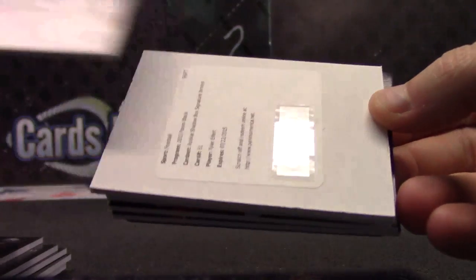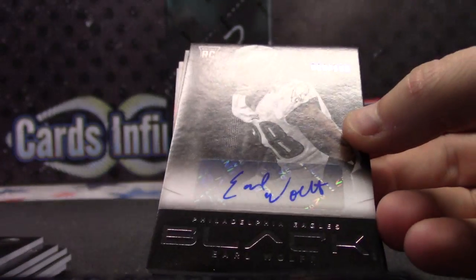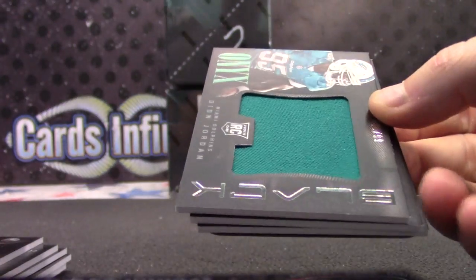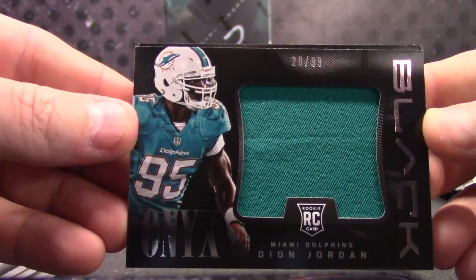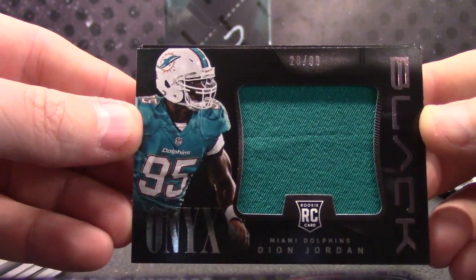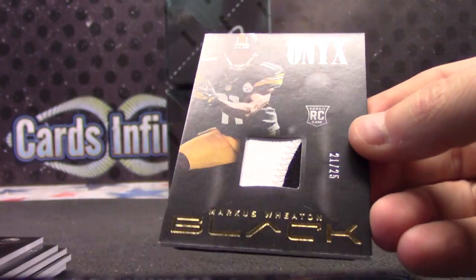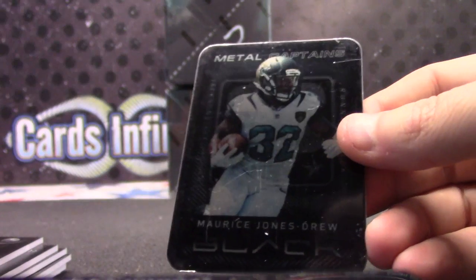Number two, $2.99 — Tyler Eifert signature jersey, one of those mini jerseys. $1.99, Earl Wolf, Dion Jordan. $2.99, Giovanni Bernard, Marcus Wheaton, $21 of $25 patch.